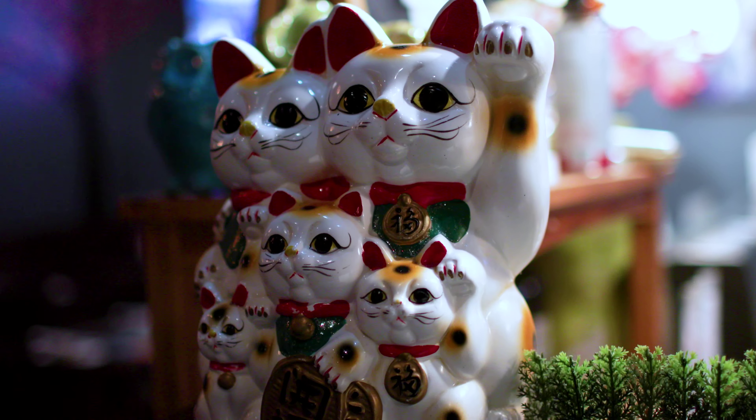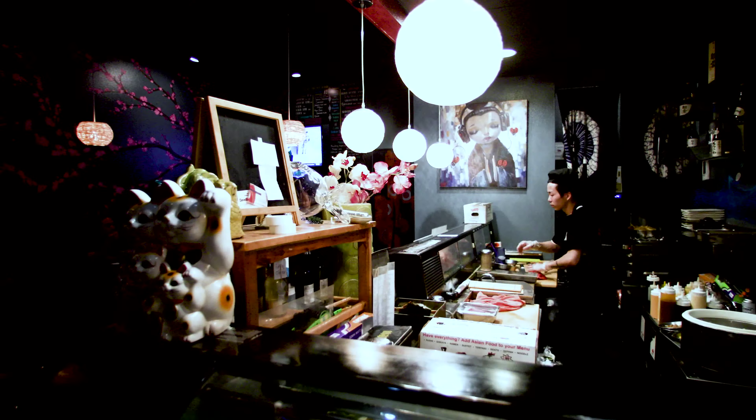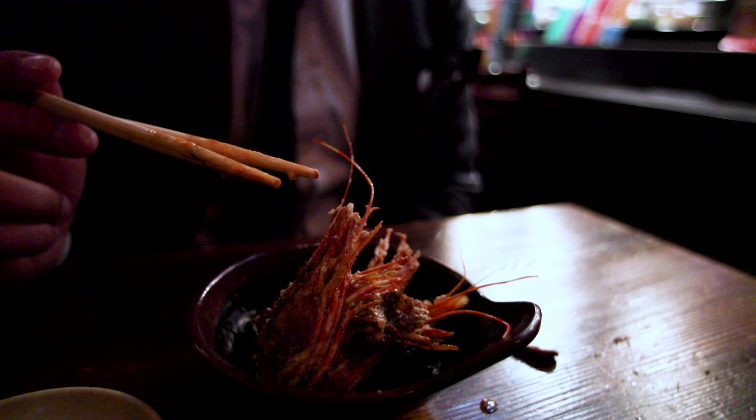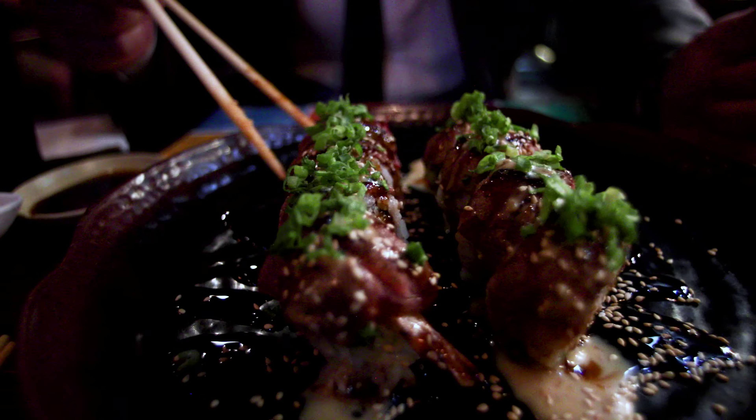That seared meat and that sauce — it's just such a perfect flavor. You'll notice the other ones I ordered as half rolls, but this one I ordered a full roll because I can eat the whole thing. It's so good.